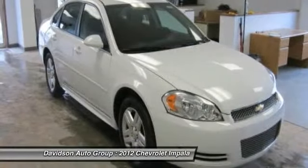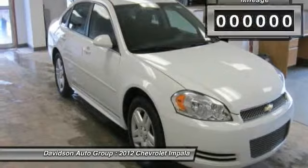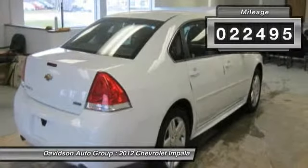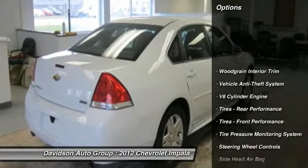Dual zone AC, CD player, alloy wheels, overhead airbag. Clean AutoCheck report. Key features include CD player.